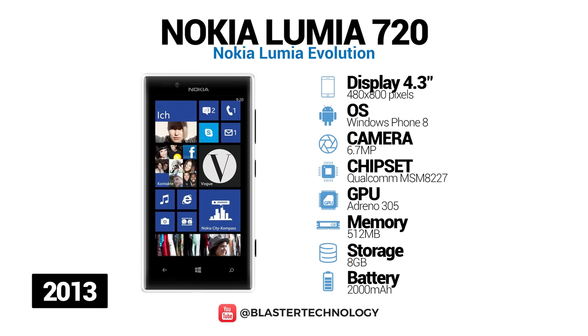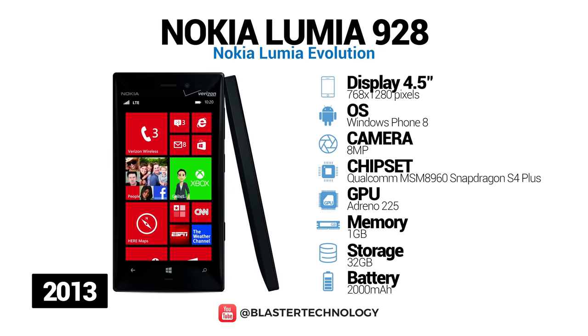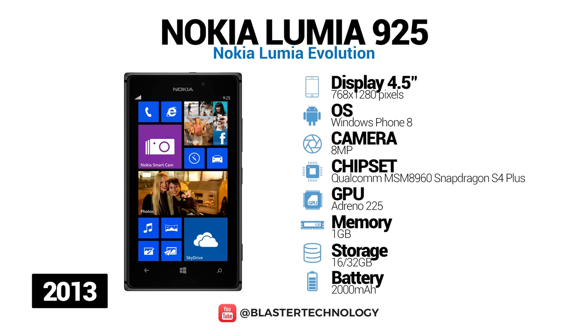Nokia Lumia 720 was known at that time as one of the thinnest smartphones, with a unibody plastic case that Nokia had created. Nokia Lumia 928 is part of the high-end range, and has a 4.5-inch AMOLED touchscreen and 8.7-megapixel PureView camera with optical image stabilization. Nokia Lumia 925 was launched in 2013, and was a new interpretation of the 920. The new model is thinner, lighter, and has an AMOLED display.